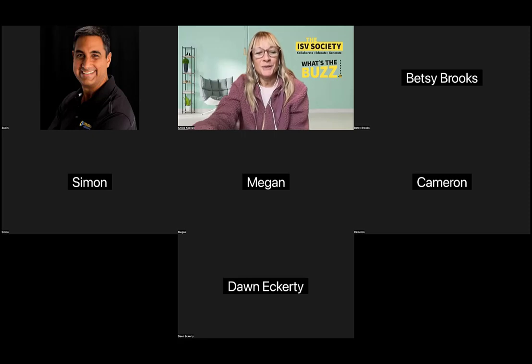Simon, you're up. Awesome. Well, I appreciate it, Amy.